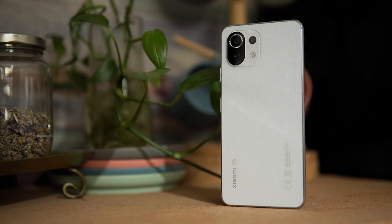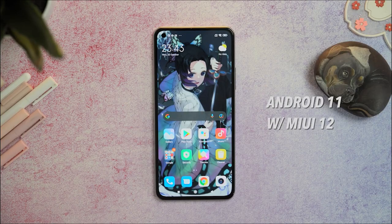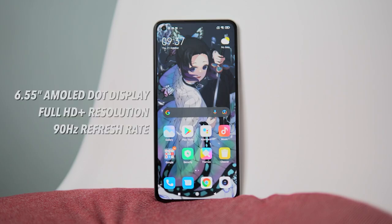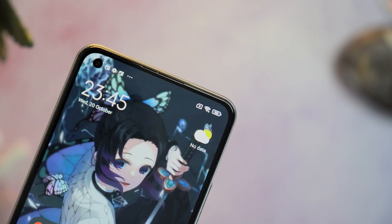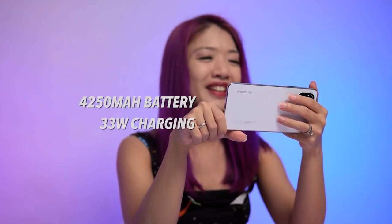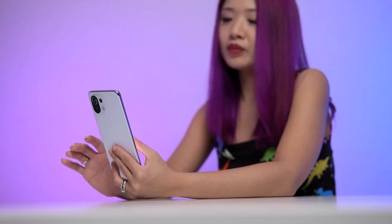The Mi 11 Lite 5G NE is powered by the Snapdragon 778G processor and runs on MIUI 12.5 based off Android 11. For display, it has a 6.55-inch Full HD Plus AMOLED display with 10-bit color and a 90Hz refresh rate. For cameras, it has a 64-megapixel f1.79 main camera with PDAF, an 8-megapixel ultra-wide, and a 5-megapixel telemacro lens, plus a 20-megapixel selfie camera. Other features include a 4,250 mAh battery with 33-watt fast charging and an in-display fingerprint scanner.